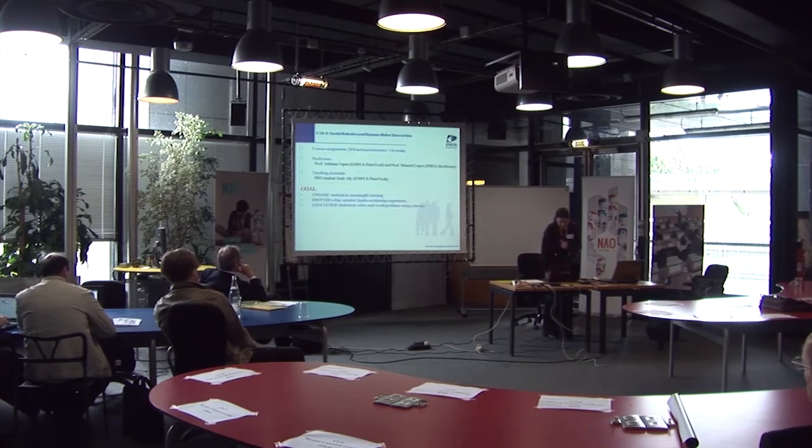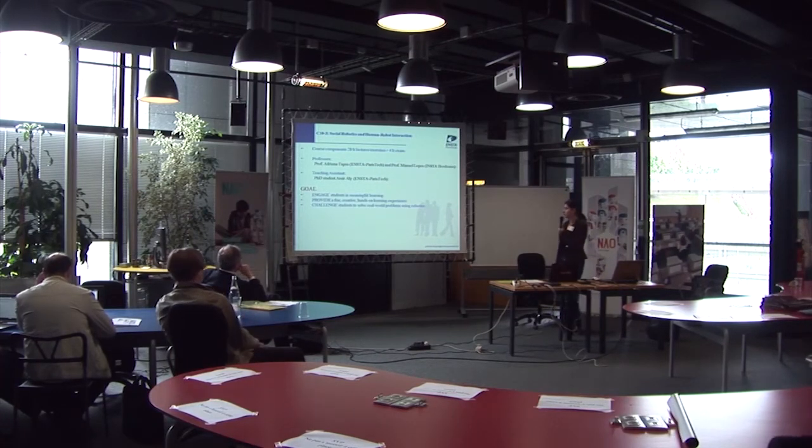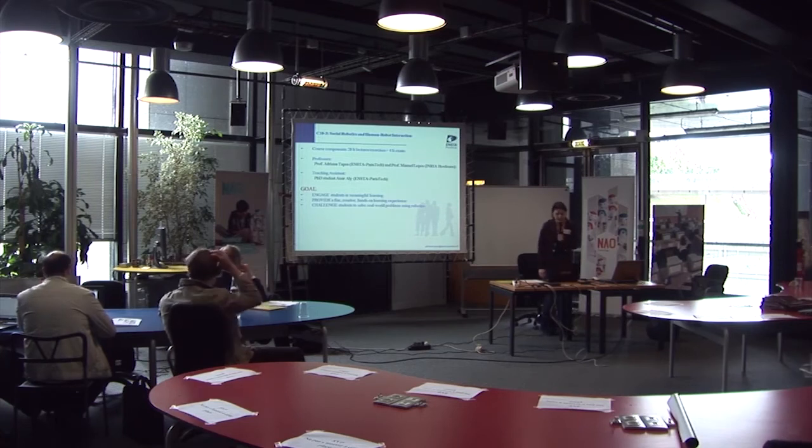Last but not least, there is Social Robotics and Human-Robot Interaction. Two professors teach this: myself and Professor Manuel Lopez from INRIA Bordeaux, with a PhD student as teaching assistant. It's a short course — 20 hours of lectures followed by a four-hour exam. The goal is to engage students in meaningful learning, provide a fun, creative, and hands-on experience, and challenge students to solve real-world problems using robotics.